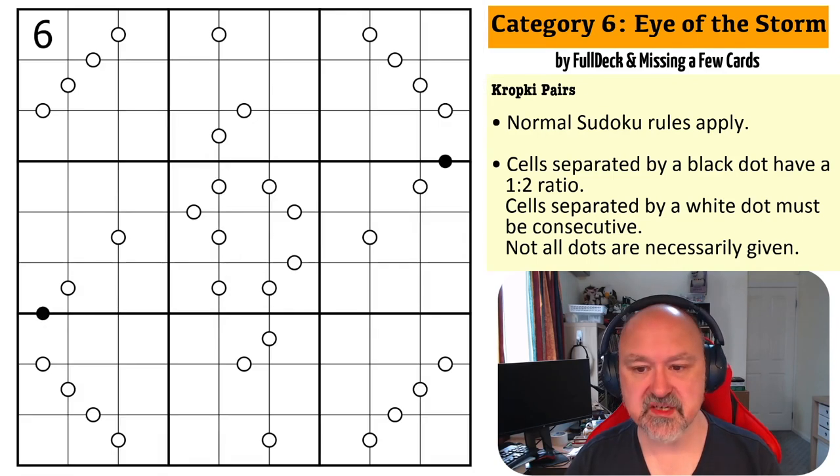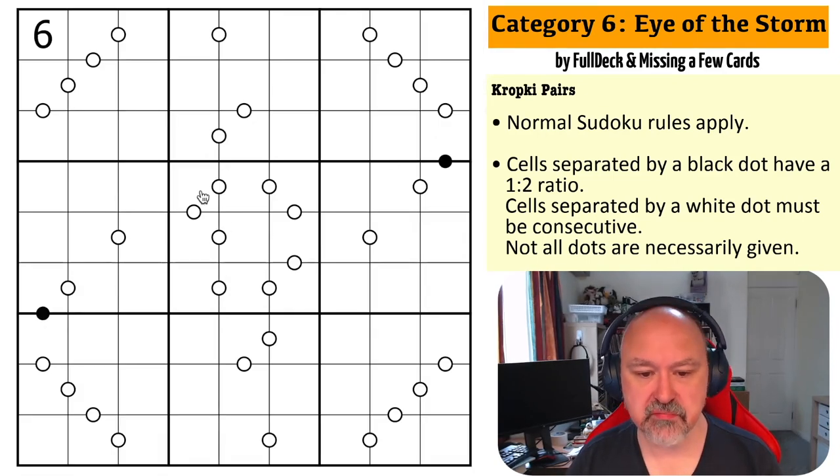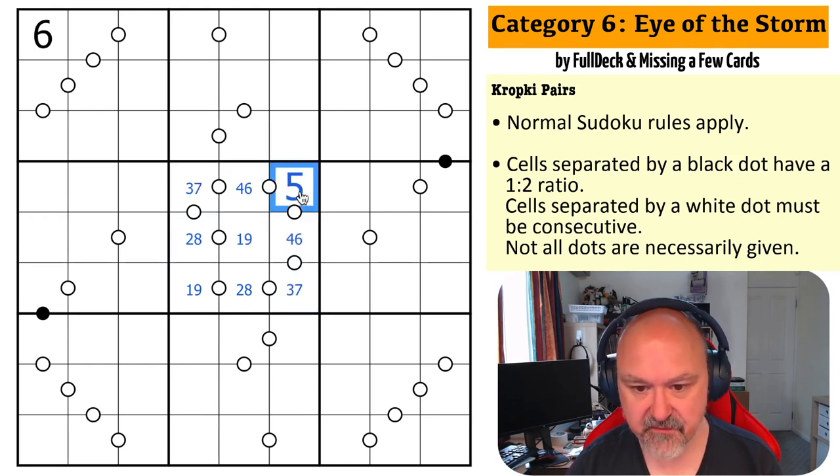I'm going to restart the puzzle and restart my timer. Let's give this a shot. While I was explaining the rules, I noticed this box is incredibly constrained because it's actually a run of nine consecutive dots. So the ends have to be one and nine, the next ones two and eight, the middle ones three and seven, the next ones four and six, and then this has to be a five.